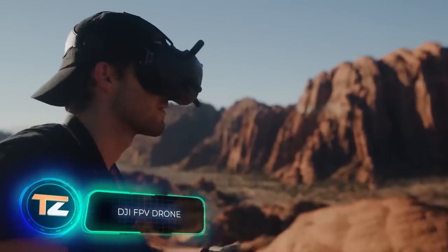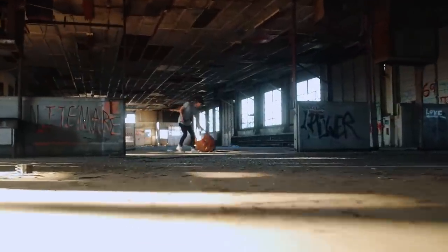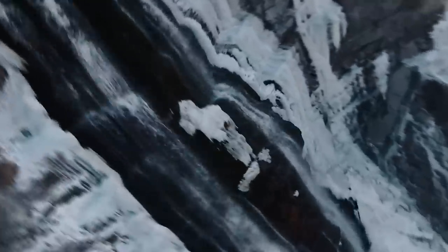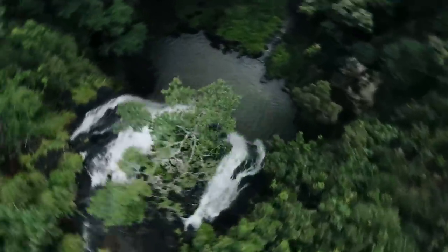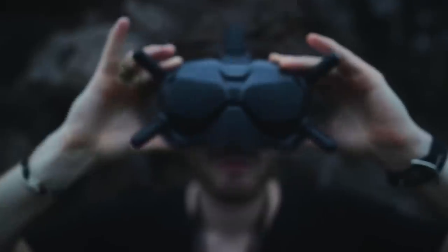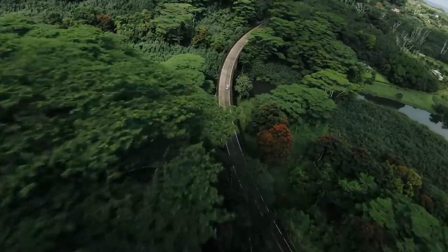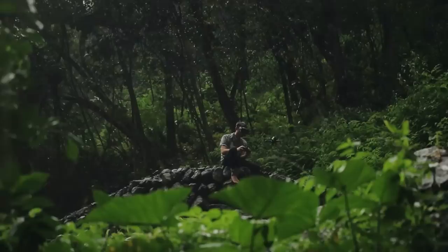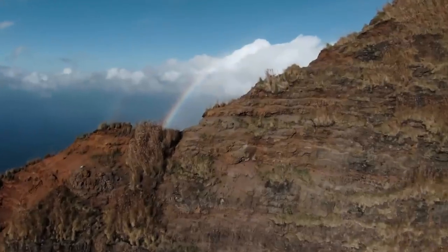DJI FPV drone. The incredibly beautiful images you see on your screen were recorded with this tiny drone. However, the DJI FPV is capable of much more — at the very least, it gives its operator a real feeling of flying, because it works together with virtual reality goggles. It's operated by a special control panel, which is like a gamepad or a motion controller. The drone delivers low latency and HD video resolution in 4K at 120 frames per second, even at an ultra-wide 150-degree angle.